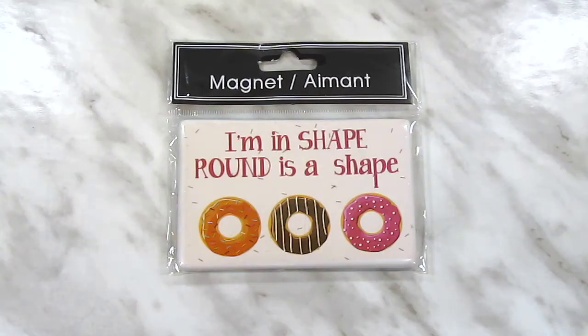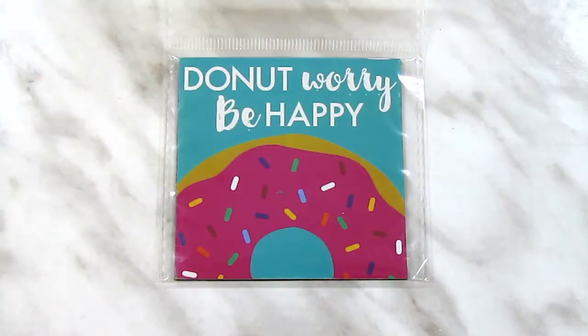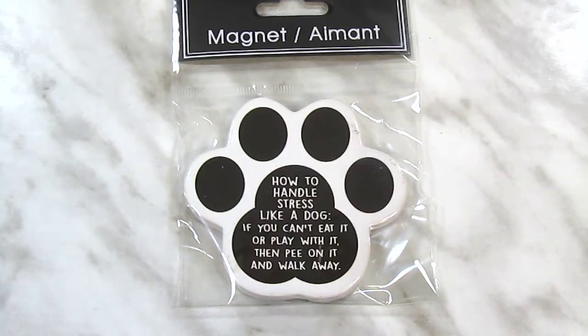I picked up another pack of the April Bath & Shower body wash, lotion, and shampoo in Vanilla Sugar. I ended up coming home with three new magnets: the one that says 'I'm in shape — round is a shape,' which is something I say semi-frequently about myself; the Donut Worry Be Happy magnet; and one that says 'how to handle stress like a dog — if you can't eat it or play with it, pee on it and walk away.'